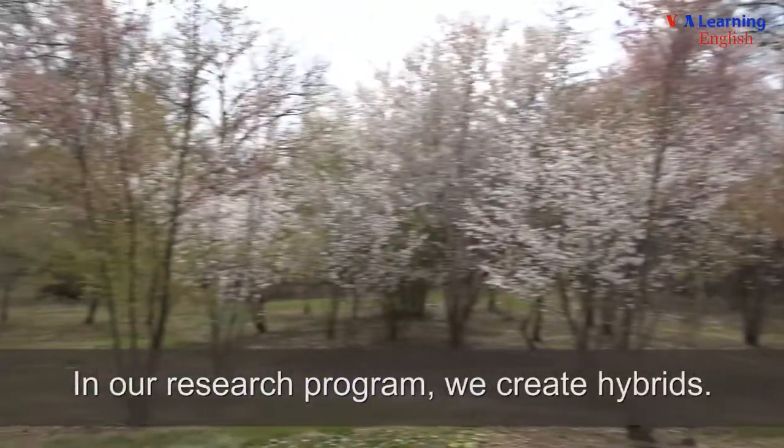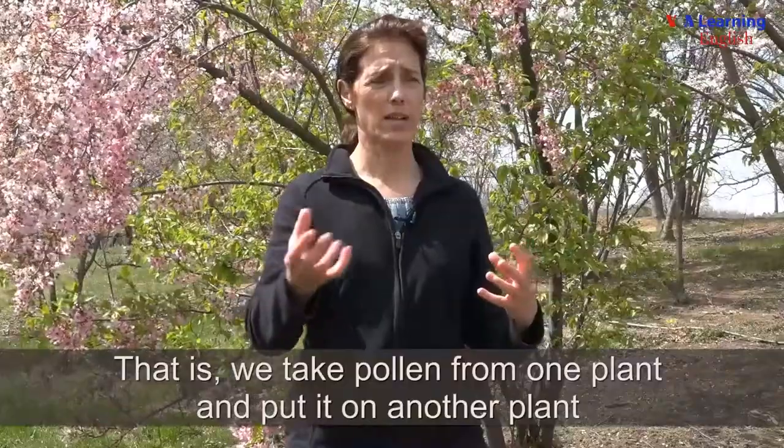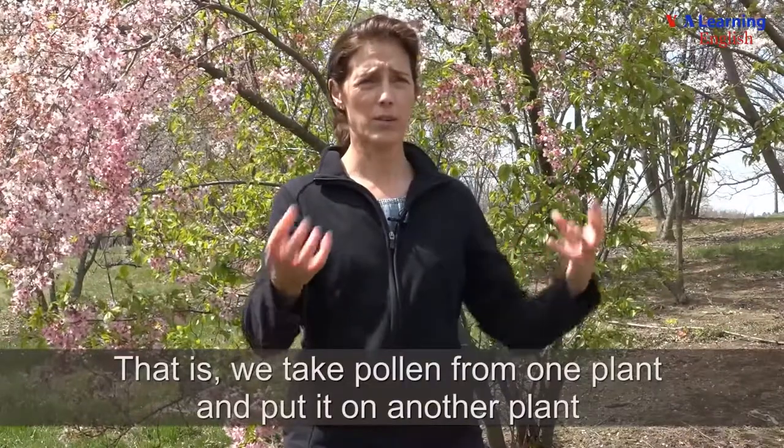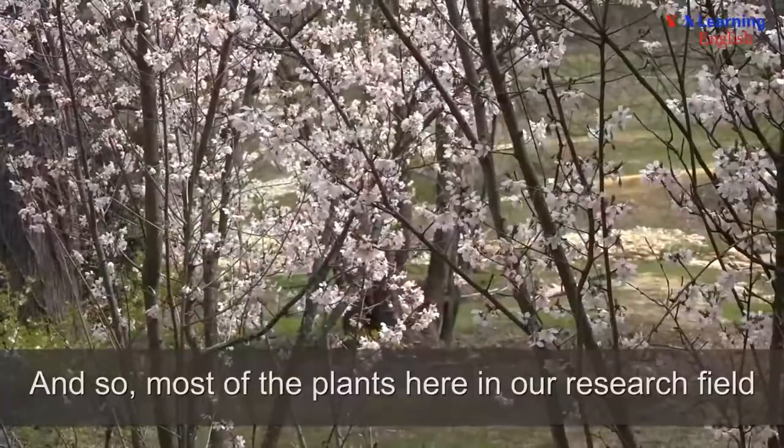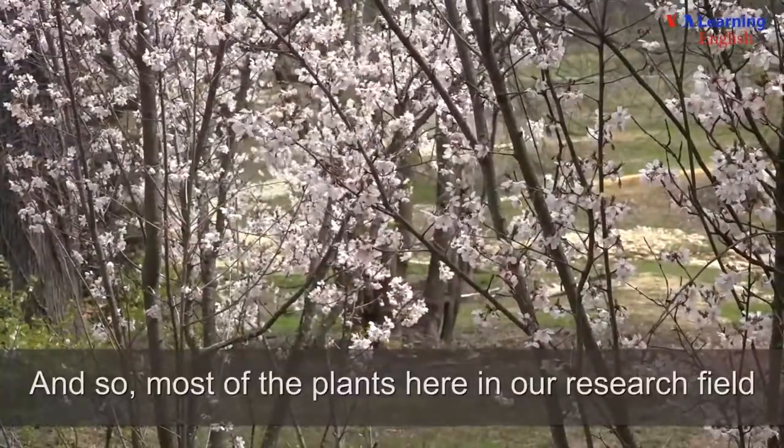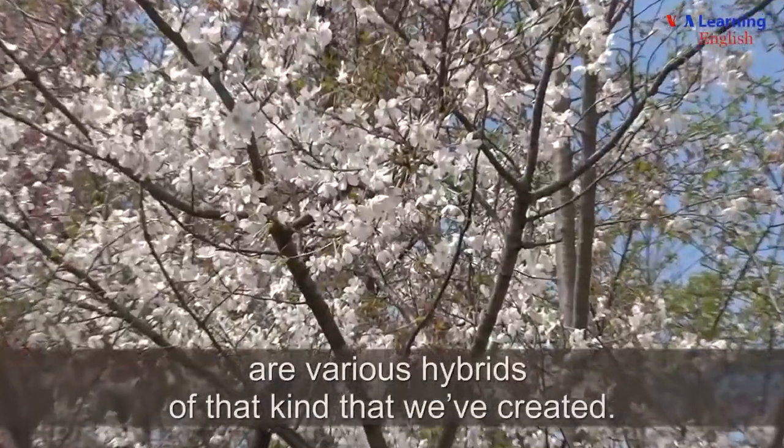In our research program we create hybrids — that is, we take pollen from one plant and put it on another plant to combine the best traits from both of those, and so most of the plants here in our research field are various hybrids of that kind that we've created.